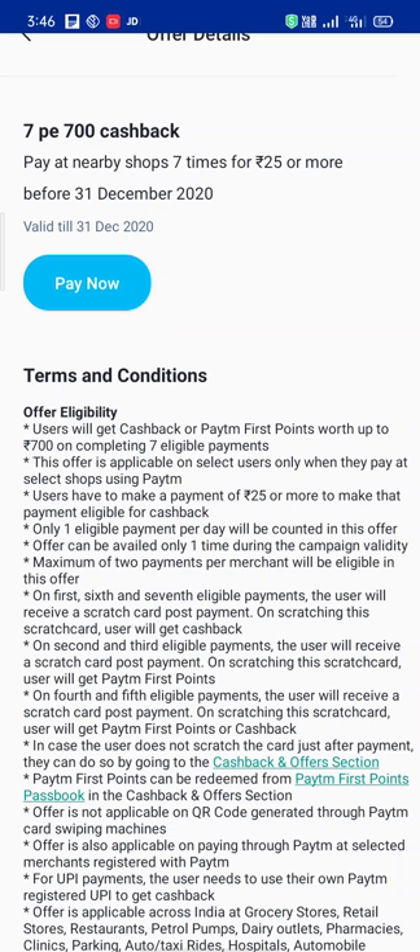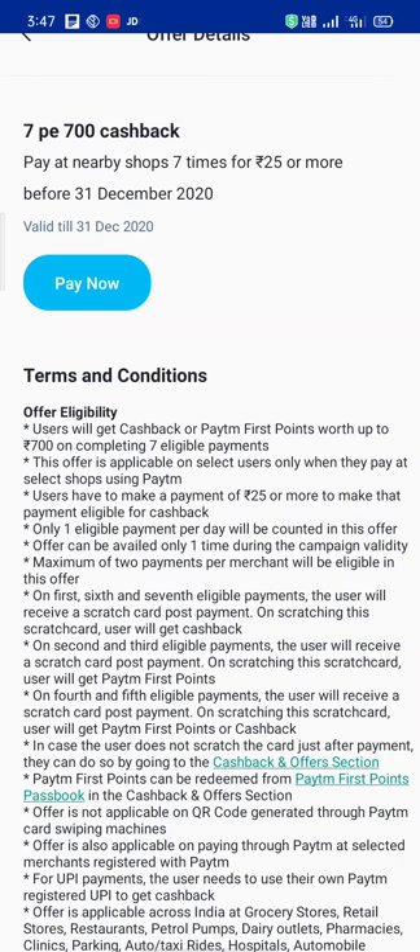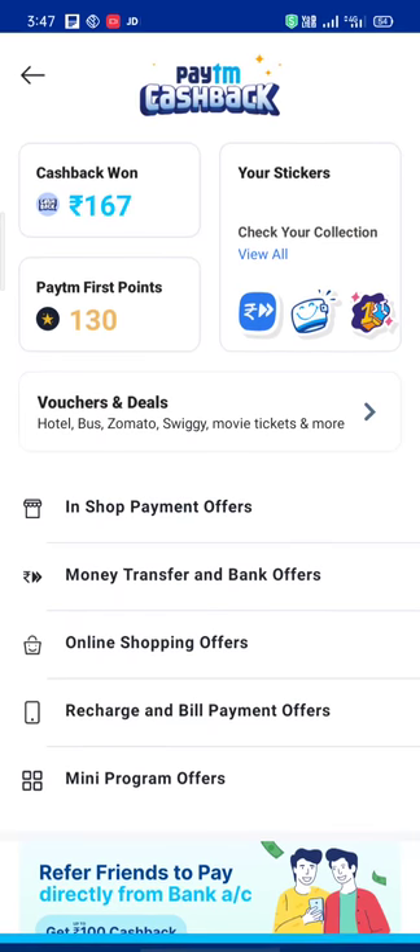One eligible per day — daily one payment. And you have to do this two times over two days to get the cashback. One more offer — same ₹700 cashback.